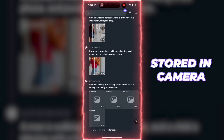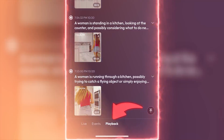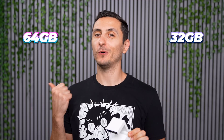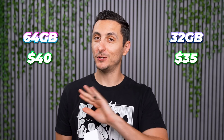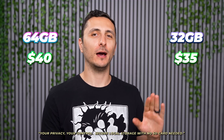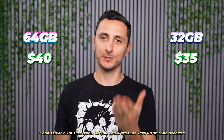All the saved footage is stored right on the camera itself, and you can access it in the playback tab on the bottom. It's also worth mentioning that this comes in a 32 gigabyte and a 64 gigabyte version, and the price difference is only five bucks, which makes no sense. Why would anyone buy the 32 gigabyte version when you get double the space for just five dollars more?